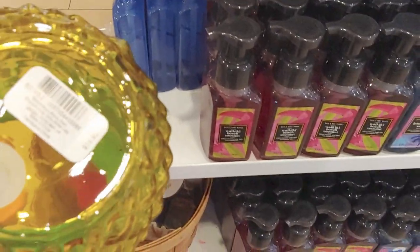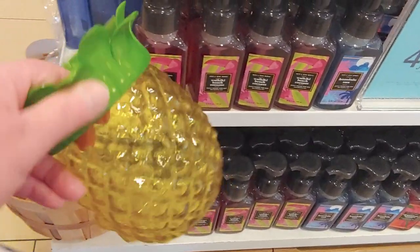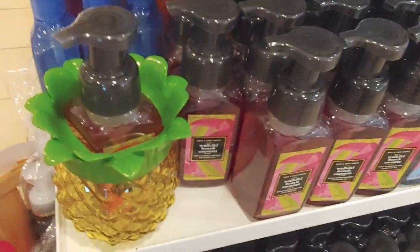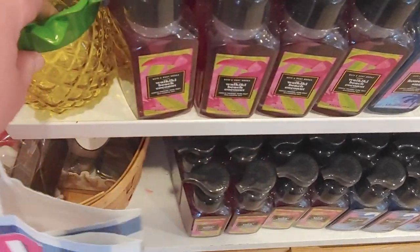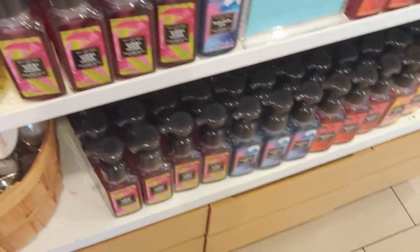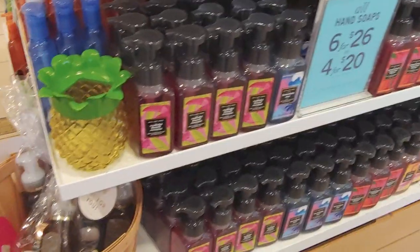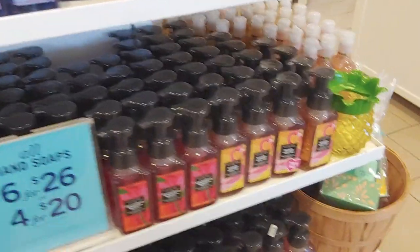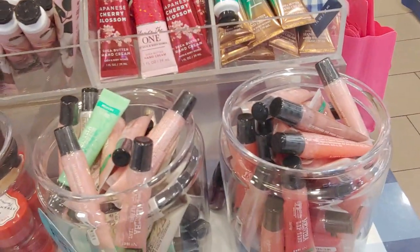Look at how cute this little pineapple soap holder is — oh my gosh! I passed by it when I first got there and didn't even notice it. I'm so glad I looked back. I really like that soap holder because you can see the soap in it — I like seeing the label on my counter. You can see more of the soap, it's not being hidden. And there's another soap holder right there.